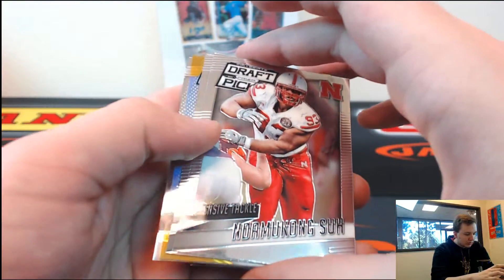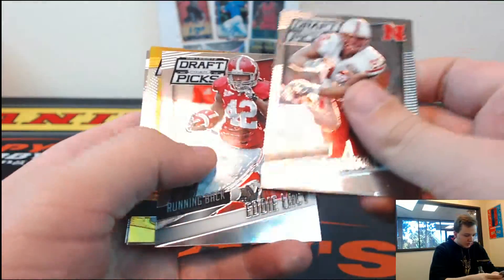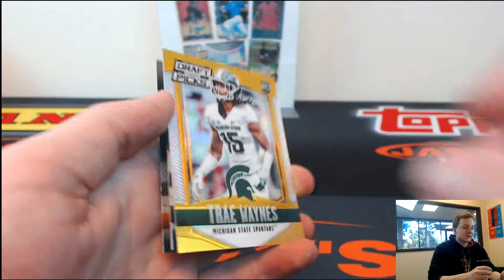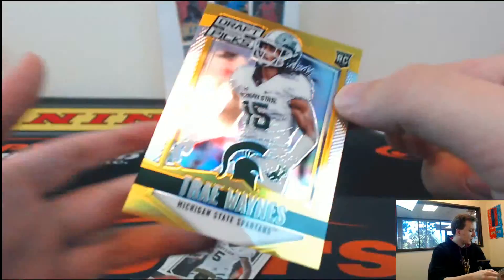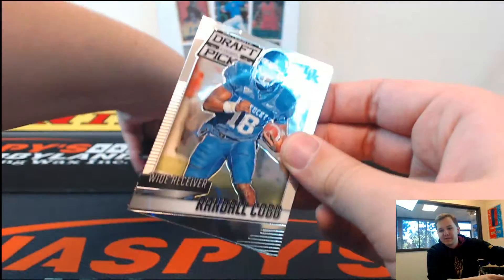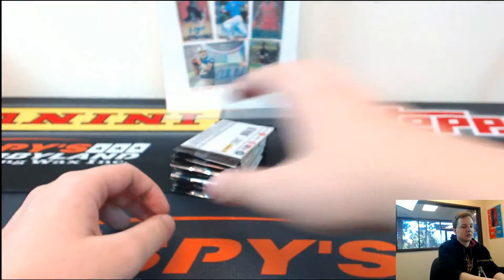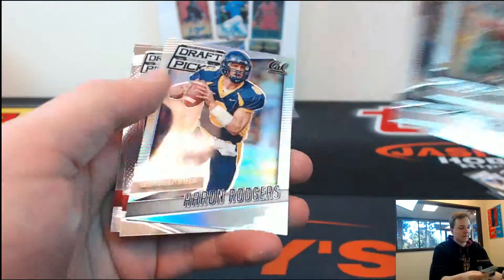Wow, look at that — you got a gold! These Prism have been on fire, guys. Gold of Trey Wayans — rookie gold, Vikings, Michigan State, 4 out of 10. Nice way to start. Vikings looked like a favorite to win that NFC North now. Packers have been slipping. Tony Lippett.